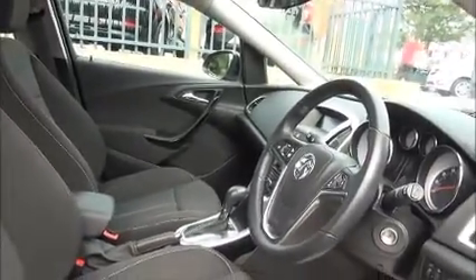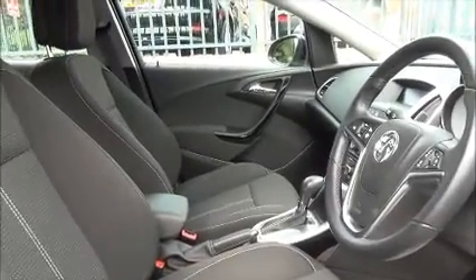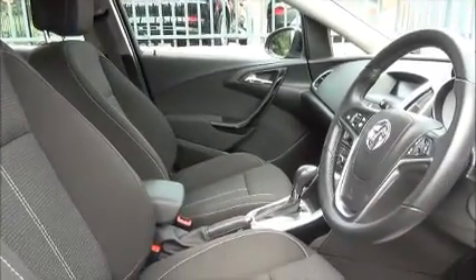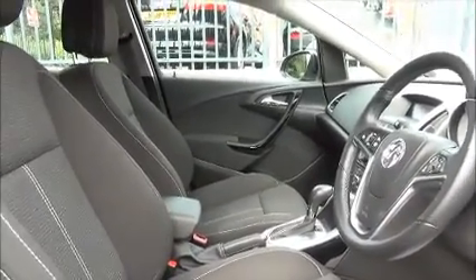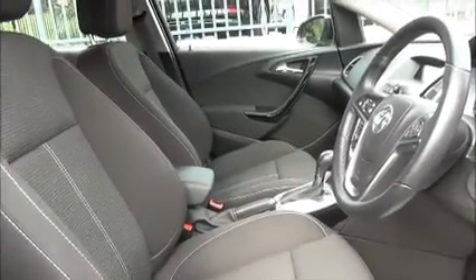Sport style front seats are standard along with the sports steering wheel. You also have an interior motion sensor for safety reasons. Lots of storage space, as you can see, with side pockets and cupholders in the armrest too — so many features to make the drive even more enjoyable.